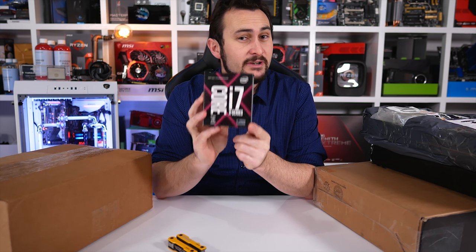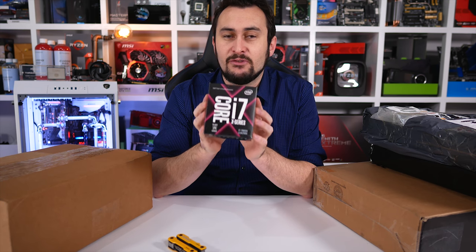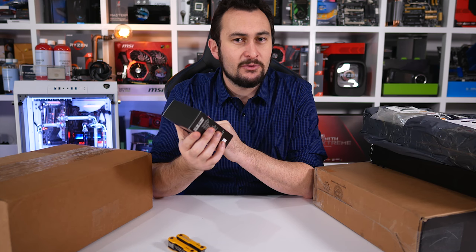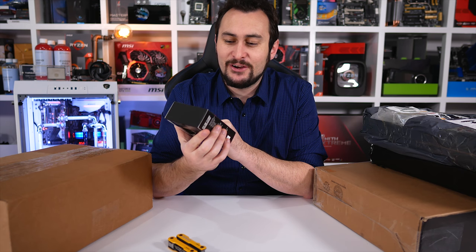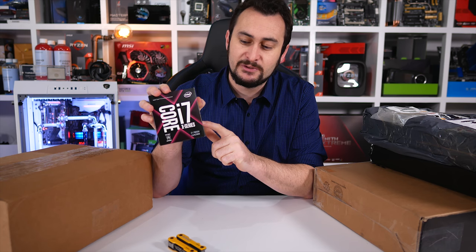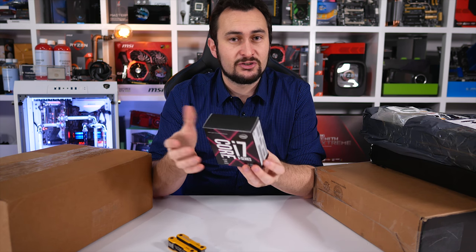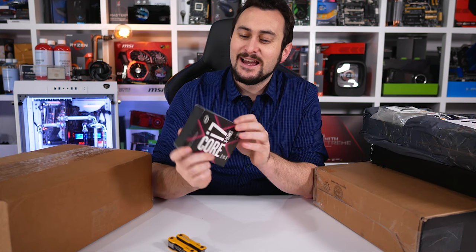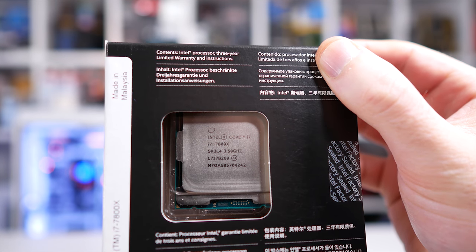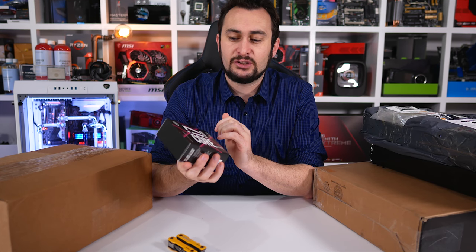The i7 7800X is the six-core, 12-thread model. The reason I bought this is because I did a 30-game comparison with this and the Ryzen 5 1600 — all up to date, all latest numbers. A few people were shocked and upset by the results, and I have to admit I was very surprised. I didn't expect Ryzen to be as competitive as it was with this chip. There have been a few theories as to why that was — some true, some just angry fanboys. One theory is that QS samples aren't as good as retail chips, and I really don't think that's the case, but I can't rule it out till I try one.